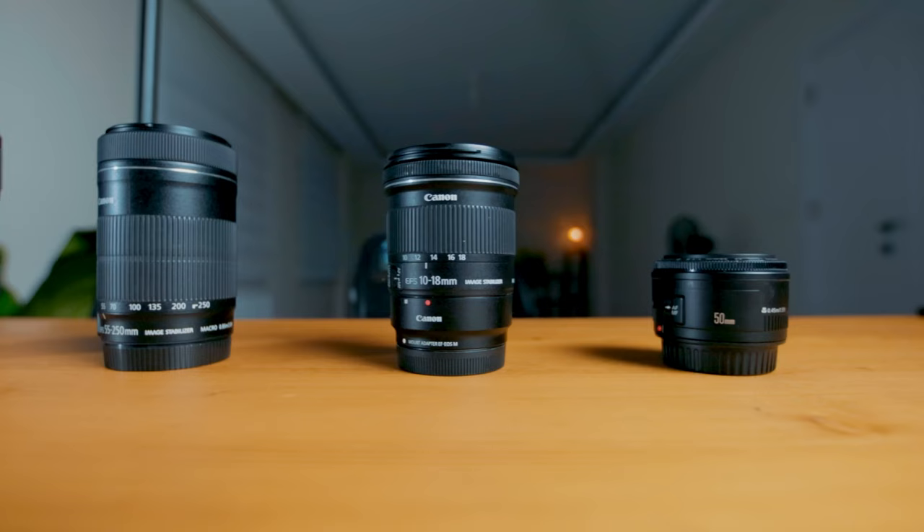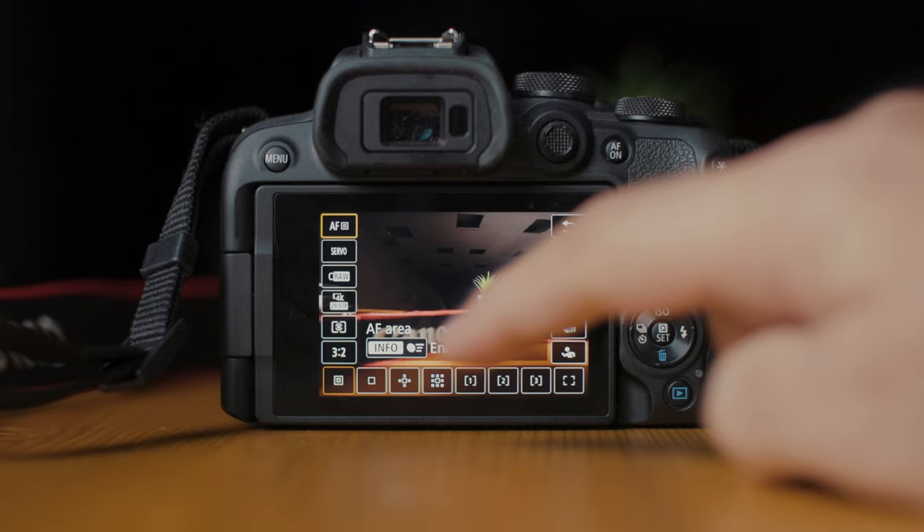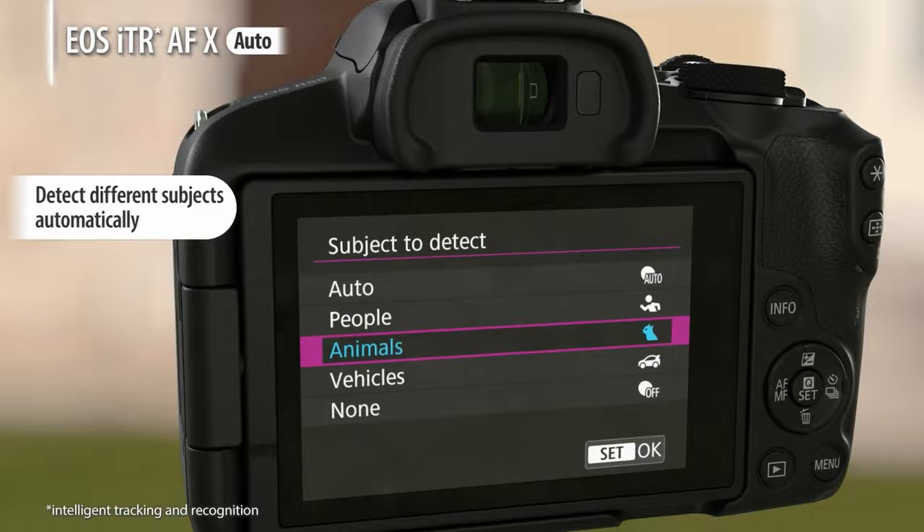Take for example the Canon RF 16mm f2.8 pancake lens. If you slap that onto the Canon R50, you'd still be able to force the whole setup into your pocket if you really wanted to. And admittedly it wouldn't be as compact as the other cameras I talked about, but it wouldn't be big or heavy by any means. The advantage would be a much more capable camera for both photos and videos, which you could grow into just by swapping out the lens — giving you the versatility of a professional mirrorless camera in a fairly lightweight and small setup.